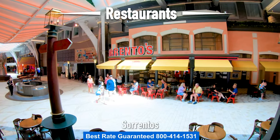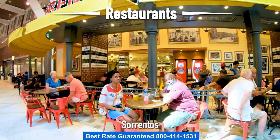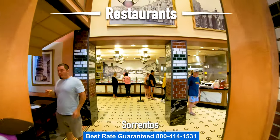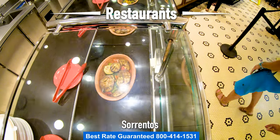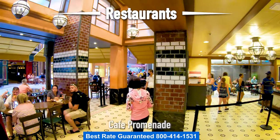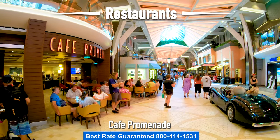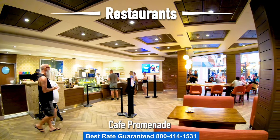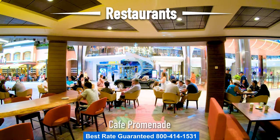Over on the Royal Promenade is Sorrento's, the pizza place. Besides their tasty pizza, they are open late — so when everything else closes like the buffet and the restaurants, you can always come in and grab a slice. It's perfect for a late night after party. Cafe Promenade is right across from Sorrento's, serving delicious sandwiches, desserts, and muffins. There's also a drink station where you can grab a coffee, and they serve specialty coffee too.